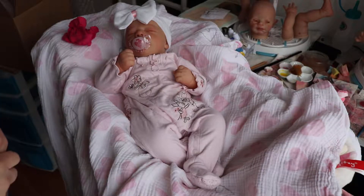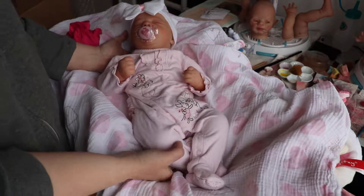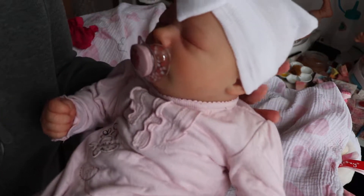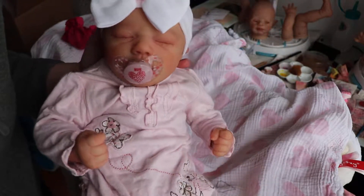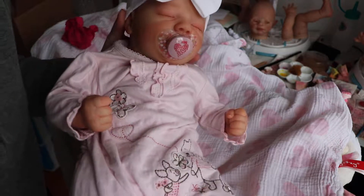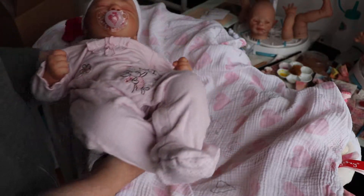Good morning everyone! It's Tanya of Cute and Cuddly Nursery. I have Brooklyn asleep here. She is a Realborn kit from Bountiful Baby and she has sold, so I'm just going to get her ready to go today.